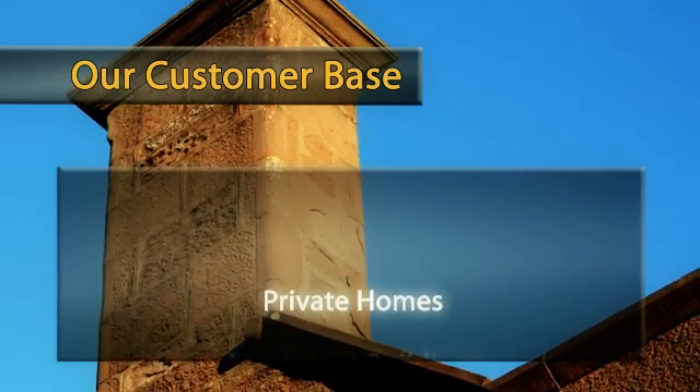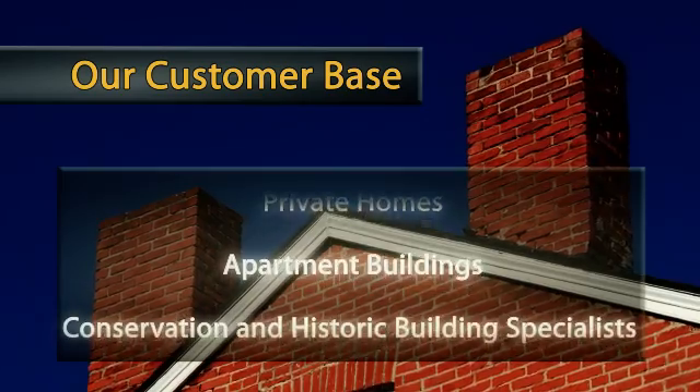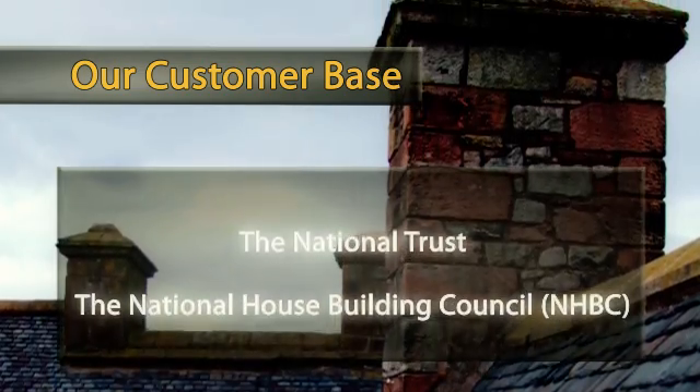Our customer base includes private homes, apartment buildings, conservation and historic building specialists, the National Trust, the National House Building Council, and housing associations.